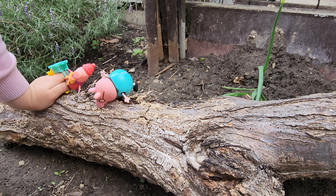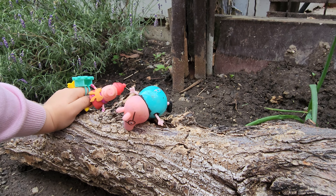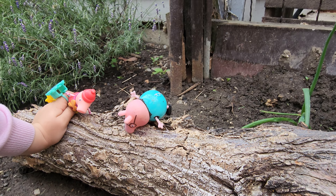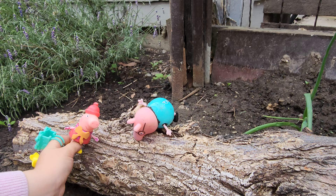Our only thing is we have to get back home. Should we walk down the edge of this log and see where that takes us? Yeah, I guess. Let's go then.